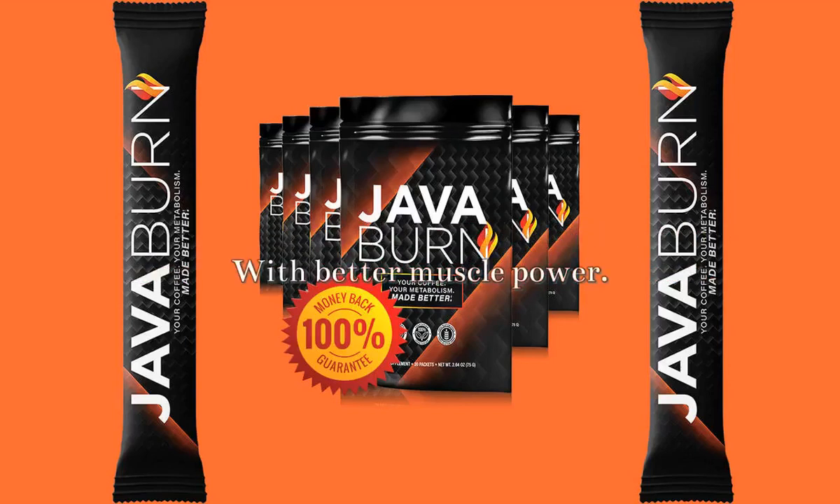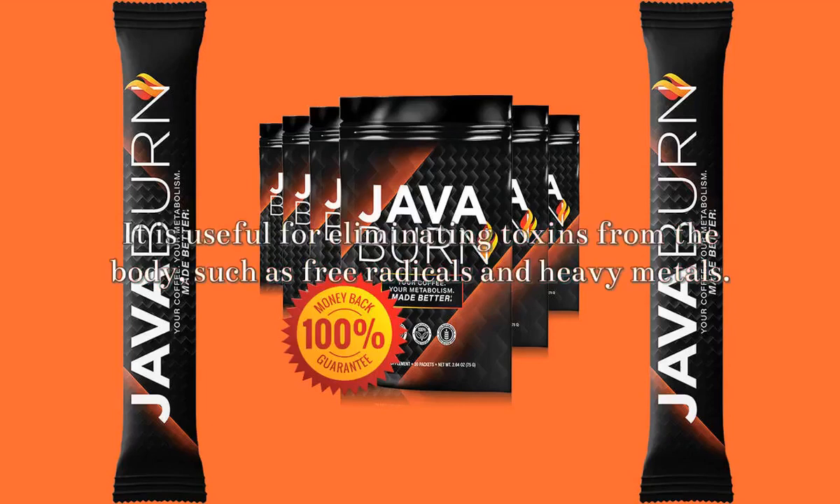L-carnitine: This ingredient is beneficial for cognitive response as it enhances brain function.